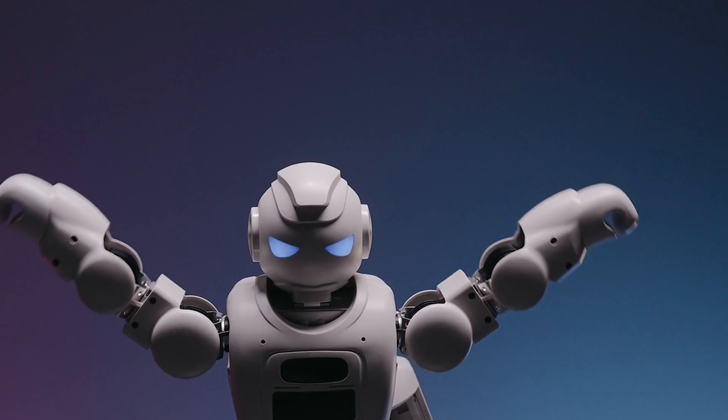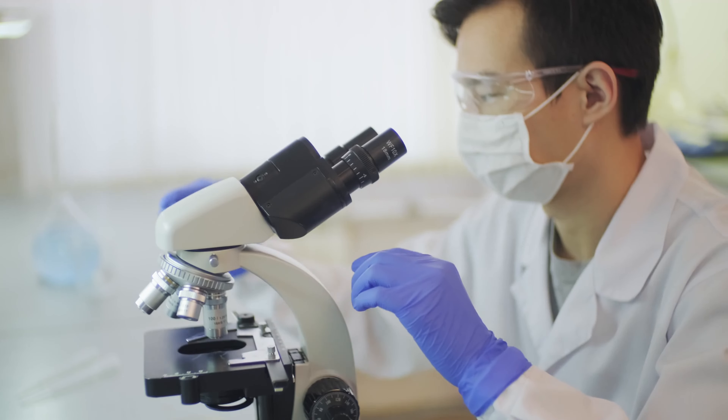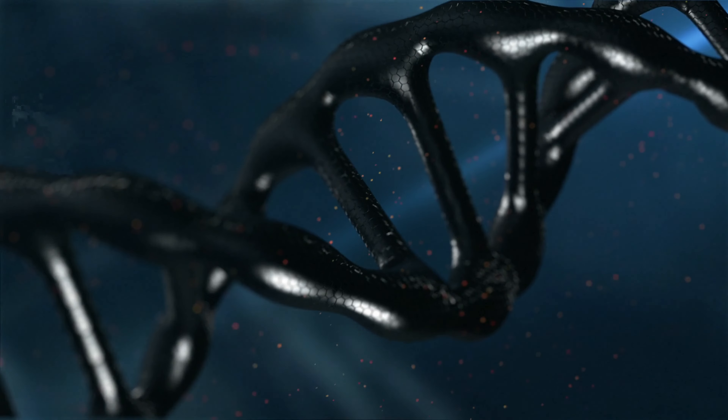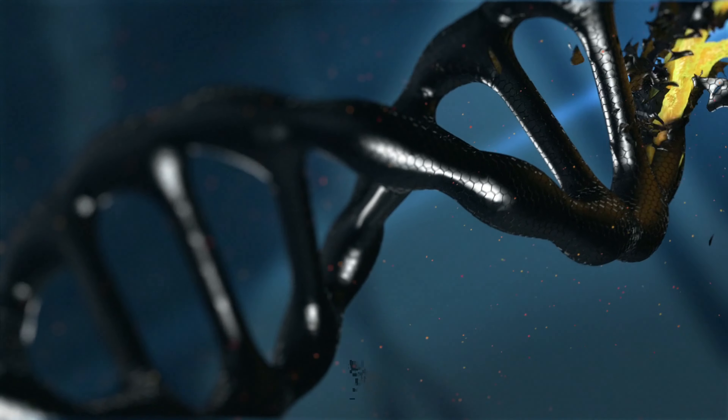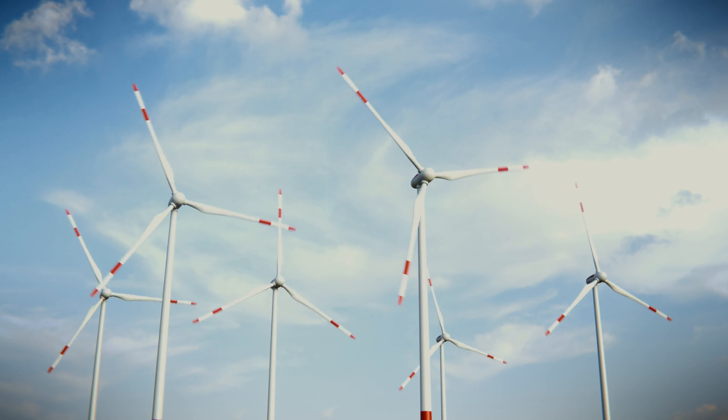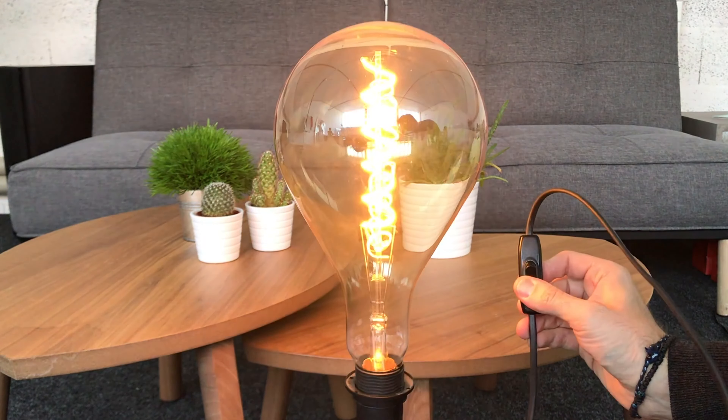Nanobots are microscopic machines that can perform tasks at the nanoscale, which is about one billionth of a meter. They can be made of different materials, such as metal, plastic, or even DNA. They can also be powered by different sources, such as light, electricity, or chemical reactions.